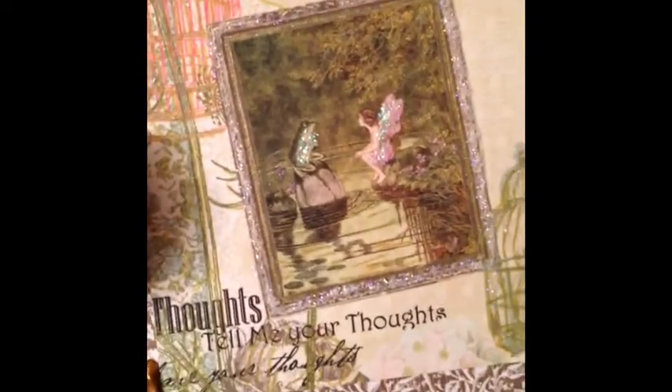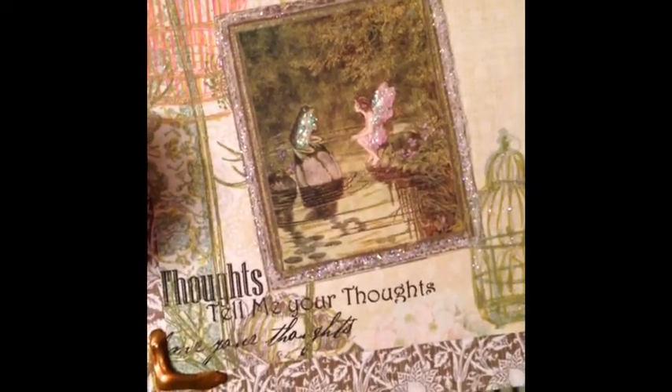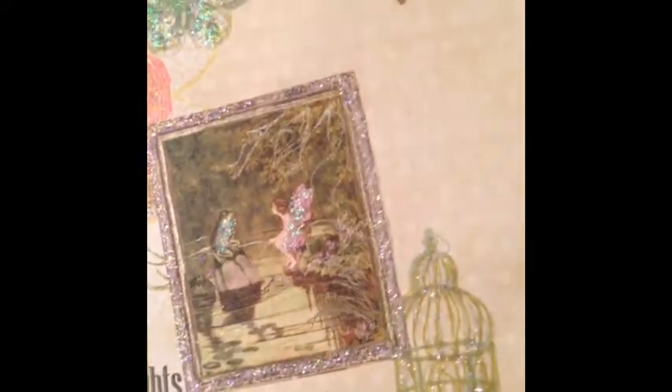You've got the frog and the fairy having a conversation — I think it says 'tell me your thoughts.' Anyway, I wrote a joke on it, and it's got this beautiful butterfly and bird cages, which I know her mom was kind of like 'oh I want it.'